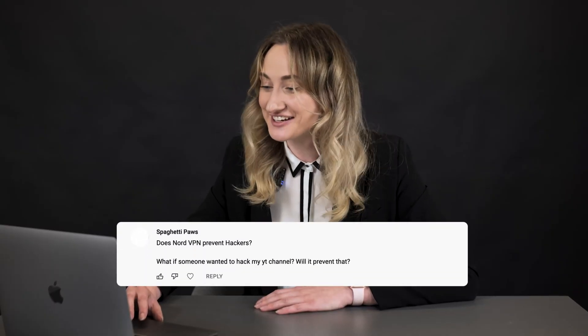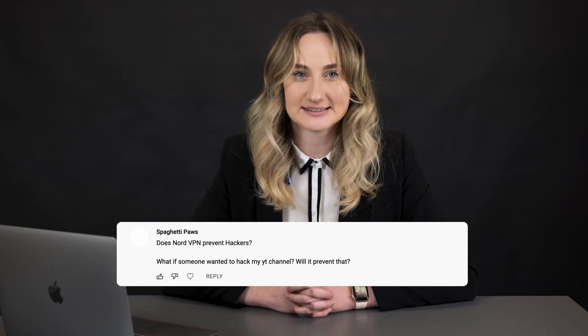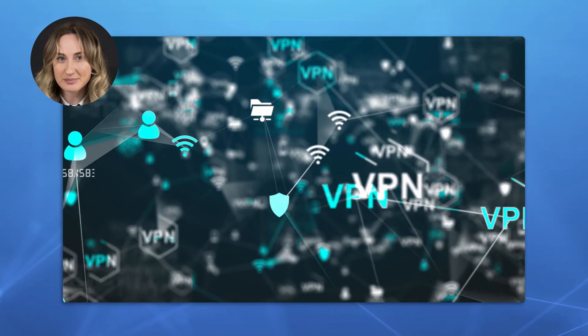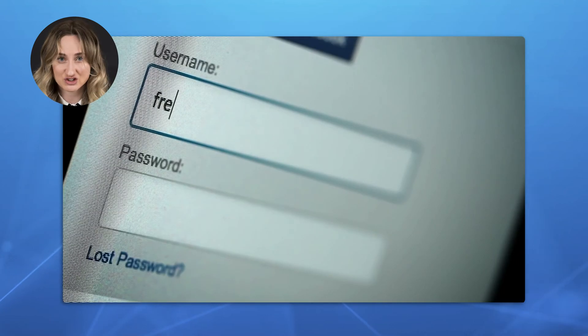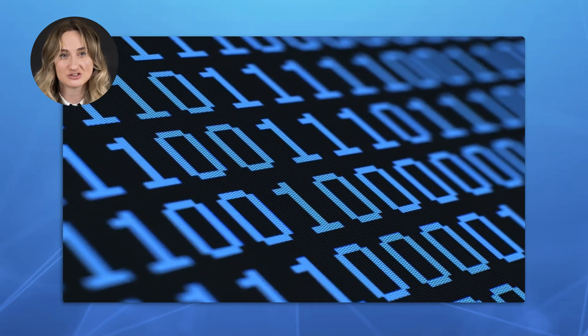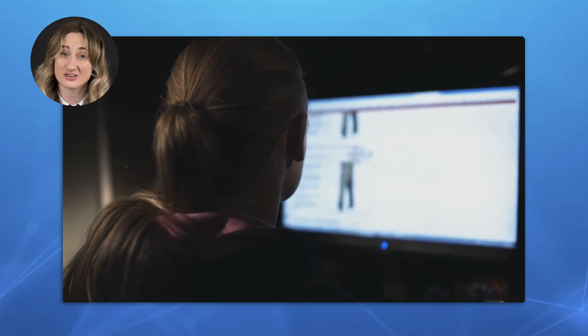Let's see what's next. Does NordVPN protect you from hackers? What if someone wanted to hack my YouTube channel — will it prevent that? It really depends on the hacking technique. A VPN encrypts your traffic so there is less chance of hackers intercepting it and snatching your data. A VPN is an effective measure against techniques such as fake WAP, denial of service, or man-in-the-middle attacks. However, it cannot protect you from credential reuse or hackers obtaining data during breaches or leaks. It won't protect you if you obtain malware via malicious websites or links either. As for YouTube or any other online service, we strongly advise using strong and complex passwords, as it makes it harder for someone to hack your account.